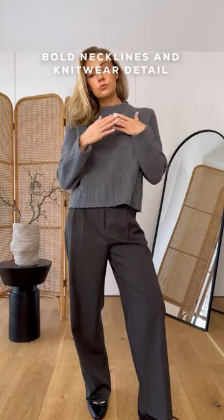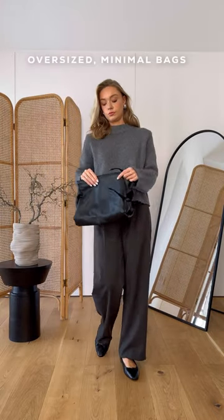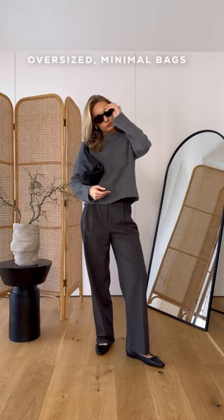Even things like bold necklines on jumpers work to enhance what on the surface seems like quite a minimal look. An oversized leather clutch is also following that minimal but bold effect.